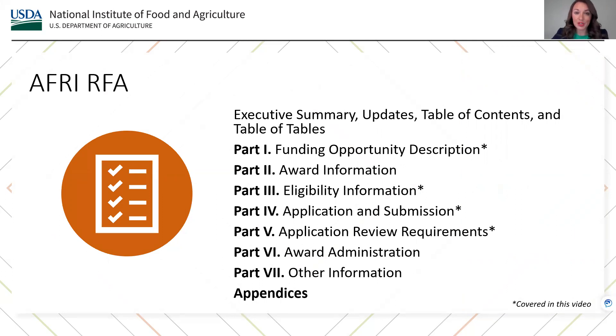The RFA includes: Part 1, Funding Opportunity Description; Part 2, Award Information; Part 3, Eligibility Information; Part 4, Application and Submission; Part 5, Application Review Requirements; Part 6, Award Administration; Part 7, Other Information; and finally, Appendices.